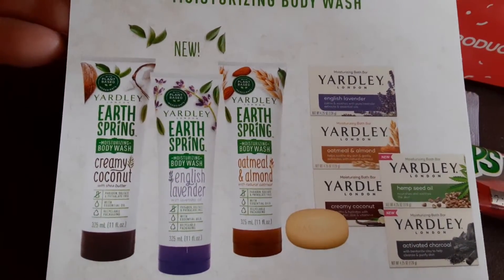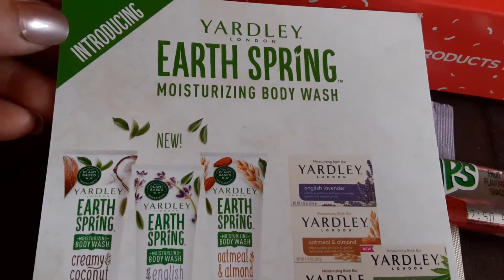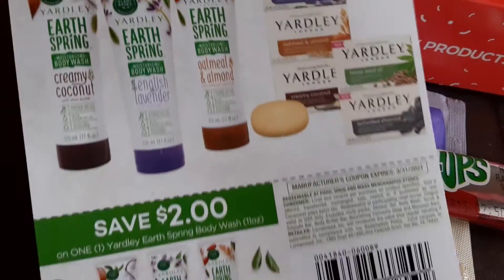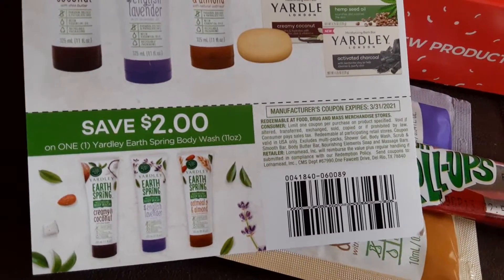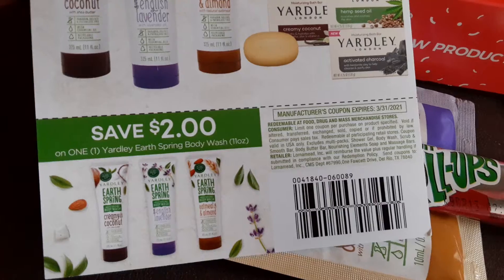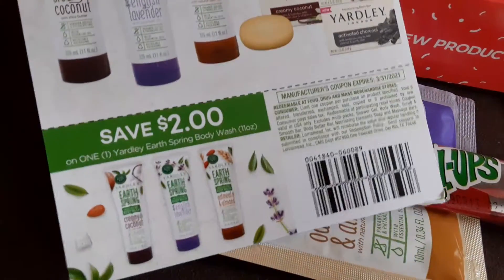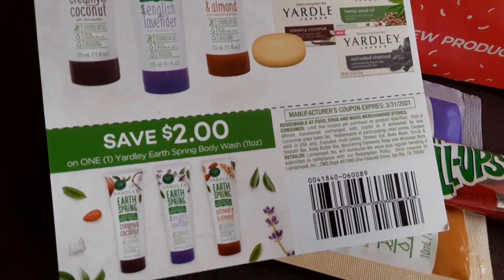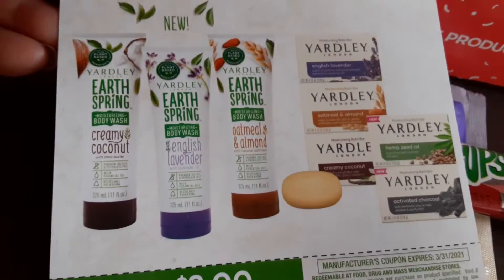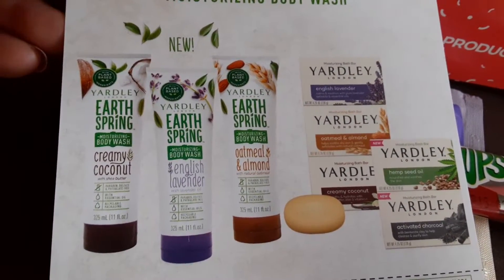So that is it, guys. That is all I have for my Pinch Me unboxing for this time. Hope you guys enjoyed. And check out your Pinch Me to see if you guys qualify. Some people qualify for bigger boxes, so you guys give it a try. And some people like me are always qualified for samples and coupons, based on my age and the people that are on my list.